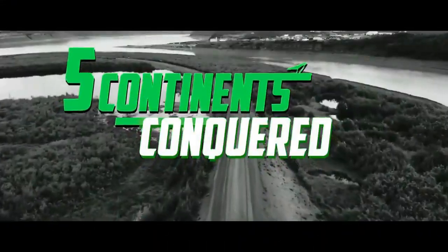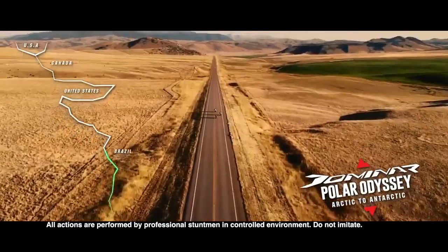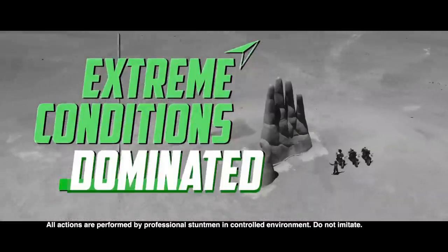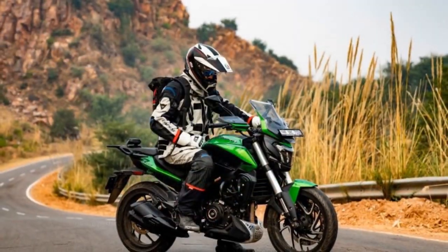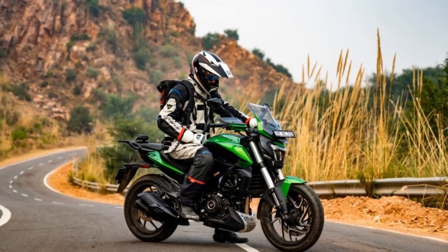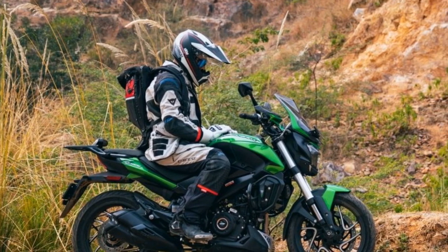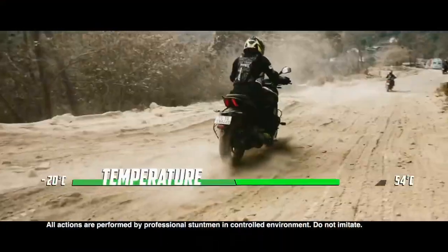Design and Styling. One of the first things that catch your eye about the Bajaj Domina 400 is its imposing presence. The bike features a muscular and contemporary design with sharp lines and aggressive styling cues. The twin-barrel LED headlamps, sculpted fuel tank, and beefy exhaust give it a distinctive look that sets it apart from the competition. The LED lighting not only adds to its aesthetics but also provides excellent visibility at night, enhancing safety.